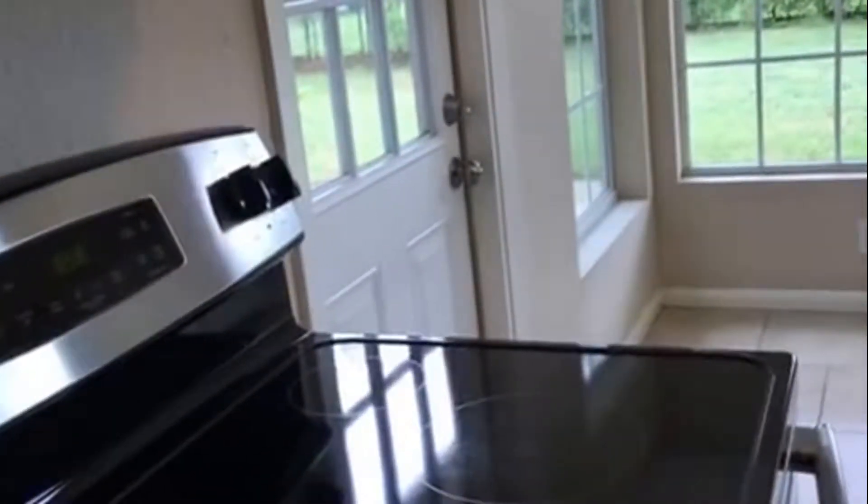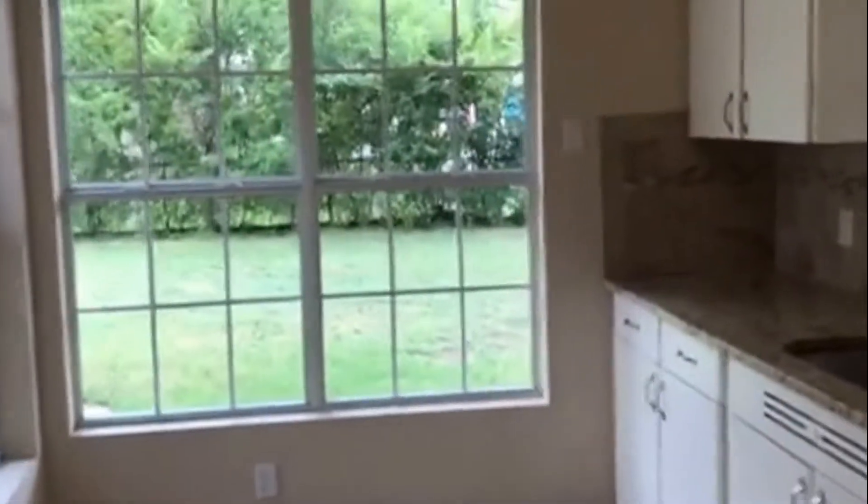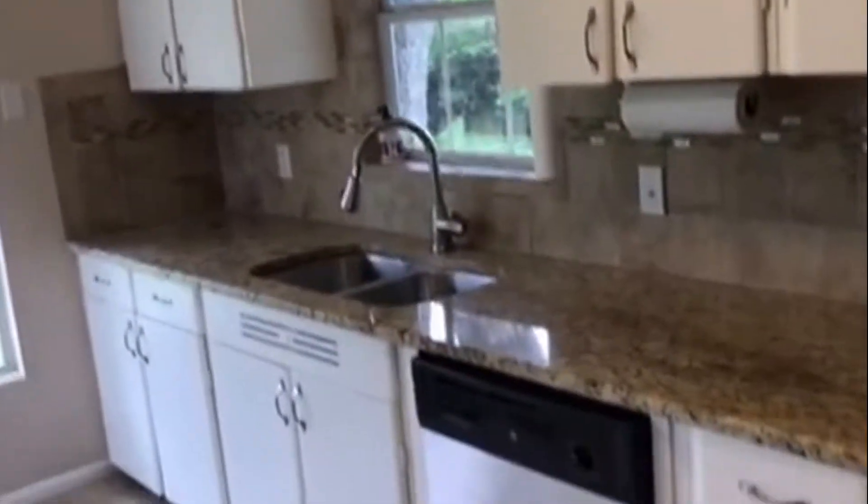This is the kitchen. Granite countertops. It does come with the refrigerator, dishwasher, and stove. Plenty of natural lighting with the updated windows. Lots of cabinets and your pantry.